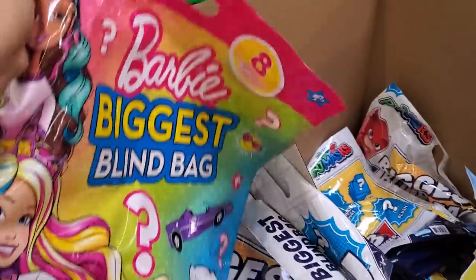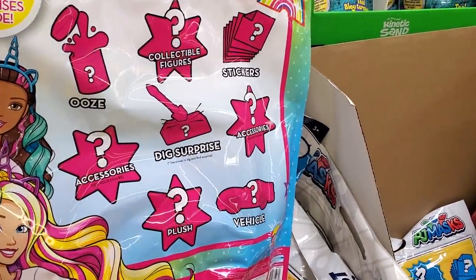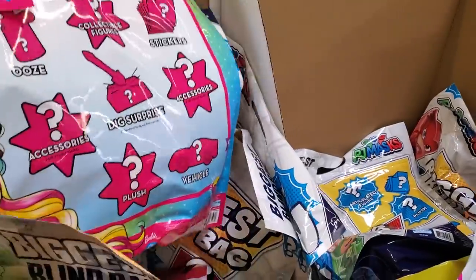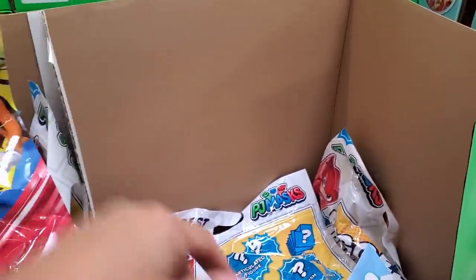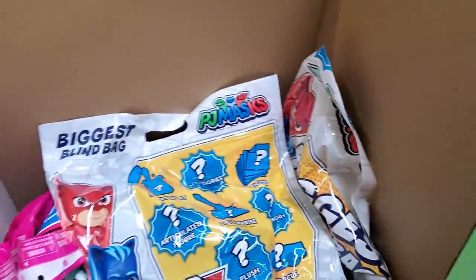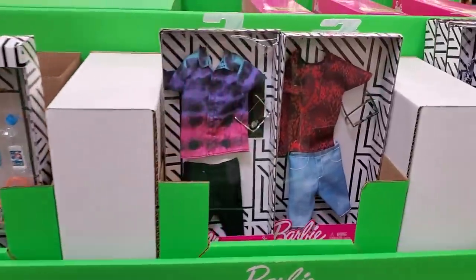$10 for a blind bag — you get eight surprises inside. It looks like slime, a dig surprise, a plush, a vehicle. They have PJ Mask, Mickey and Friends in here.